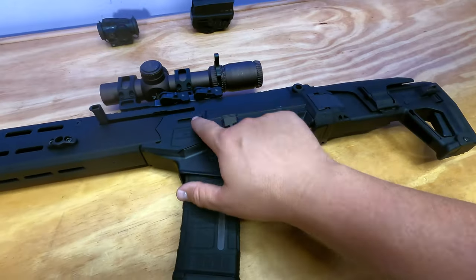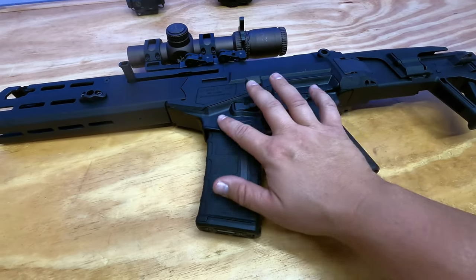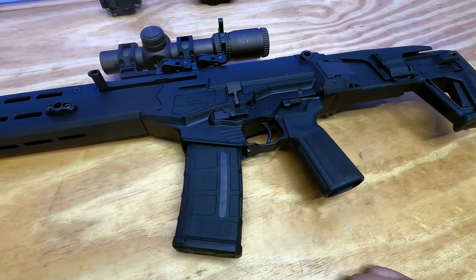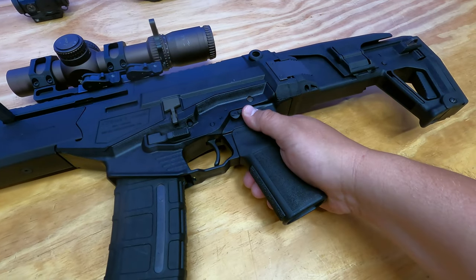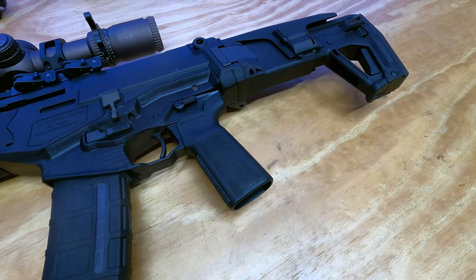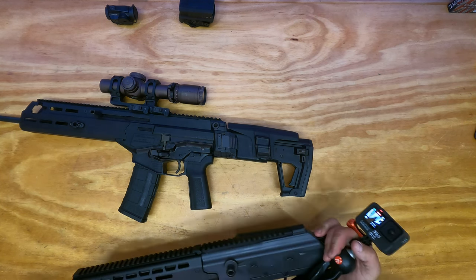You'll notice that the serial number is on the upper receiver, similar to like a SCAR-type gun. The lower receiver is not serialized. It is polymer and pops out with this one pin right here. 45-degree safety, which is really cool and really comfortable. B5 Systems grip — interesting that it has a B5 Systems grip because in my last video I was looking at the IWI Galil ACE.